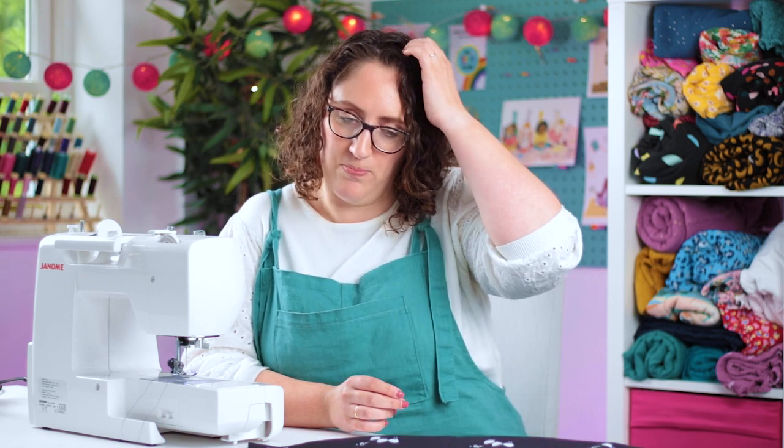Hello everyone, I hope you are doing really well. So today I'm setting myself a little challenge. I actually challenged myself to sew a Tilly and the Buttons cocoa top in an hour about five years ago and it is on my YouTube channel — you can go and search for it. It's a very old video, very different style, but I thought I would set myself a little rematch and do it again, although I've made it a little bit harder — I'm making the dress version this time.